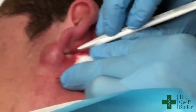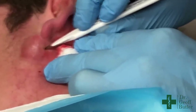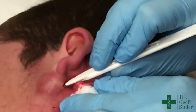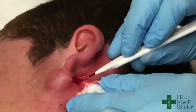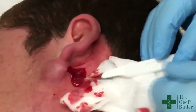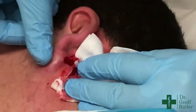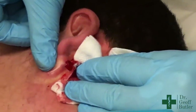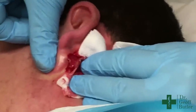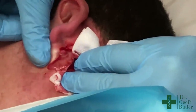No pain there? Nope. You can start to see that that's draining. A little pressure behind that — okay, you okay? That's all infected.